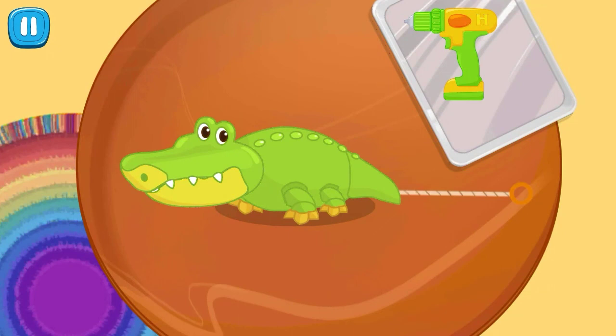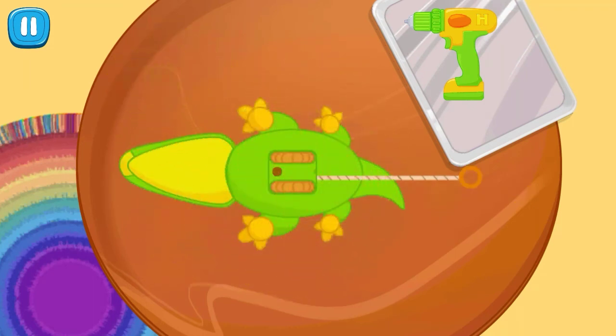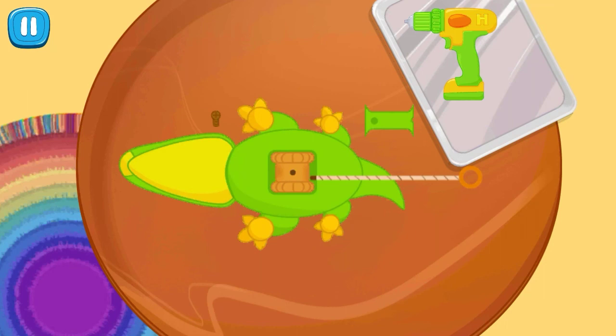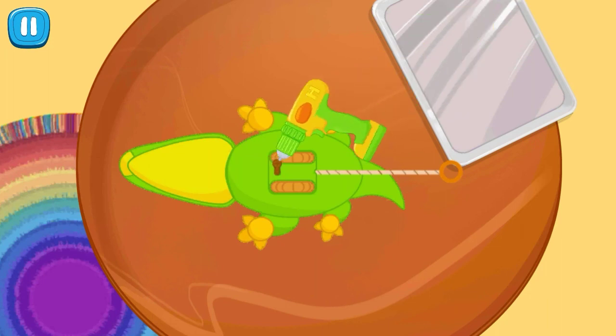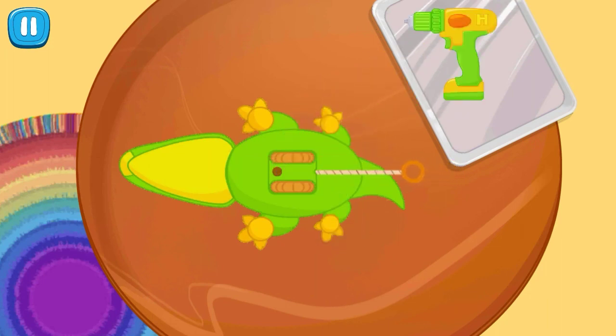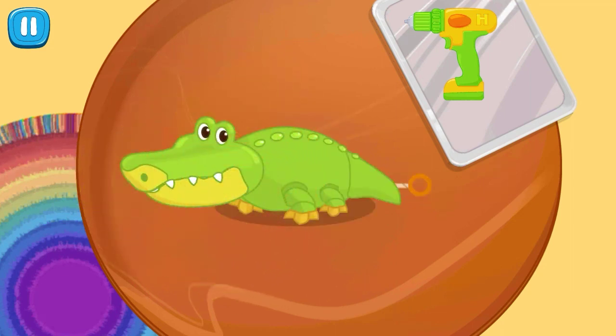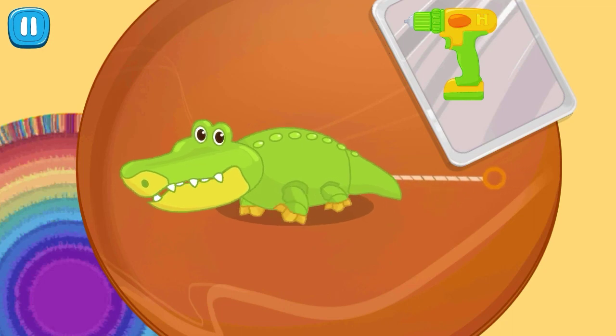Let's repair the crocodile. Tap the crocodile to rotate it. Tap the screwdriver. The crocodile has the same illness — hmm, it is very strange. This illness can't be infectious. Tap the end of the rope. Tap the cover to close the stomach of the crocodile and rotate it. Tap the end of the rope. It works! Be more careful please.